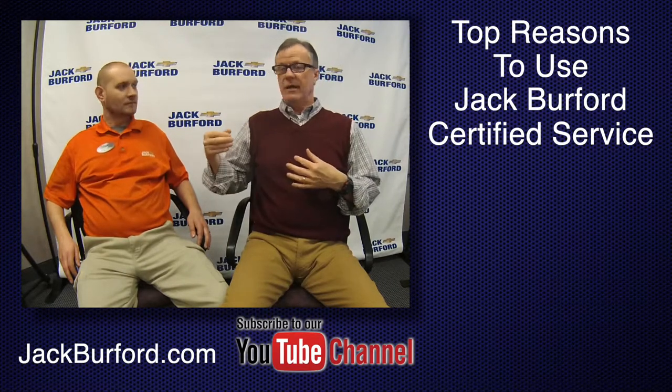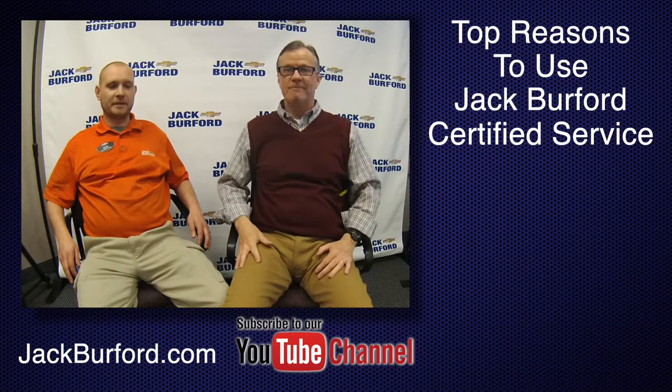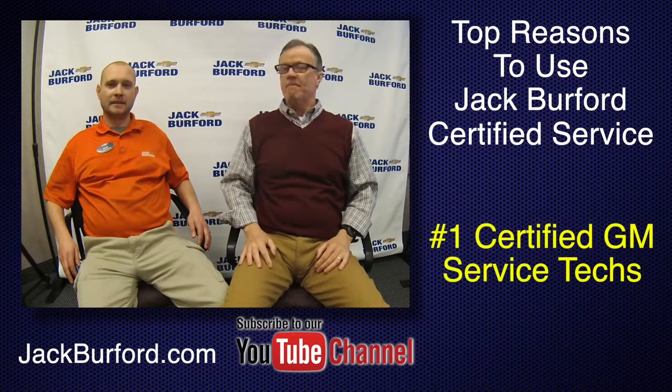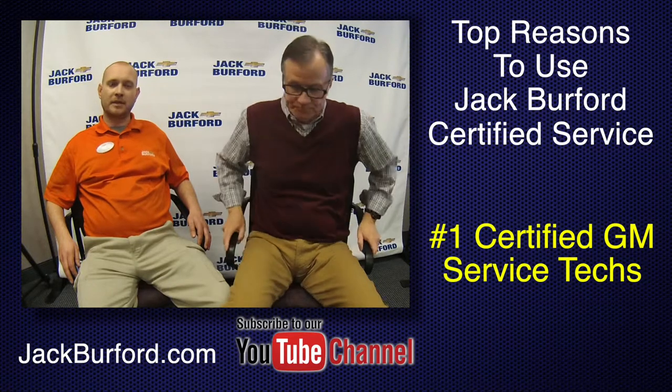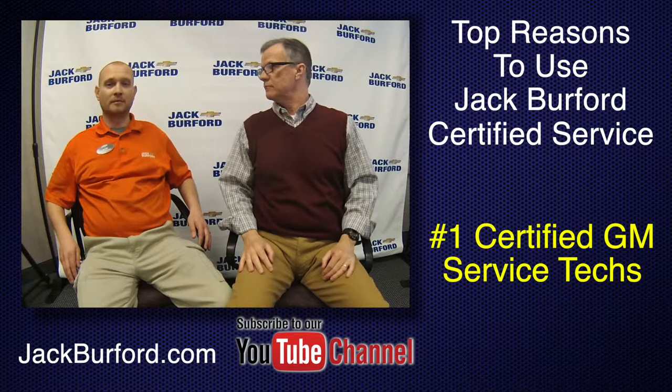Number one, you've got certified GM techs — ASC certified, trained through GM. We have a couple of master certified technicians who have been in this business for probably over 30 or 40 years.